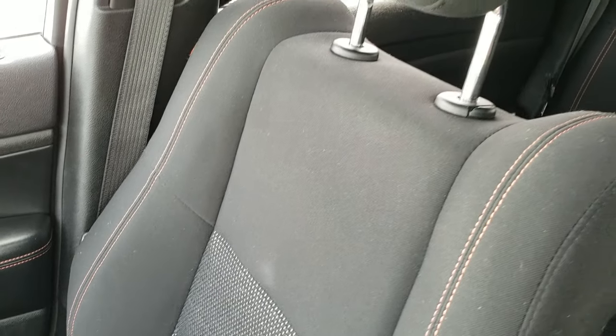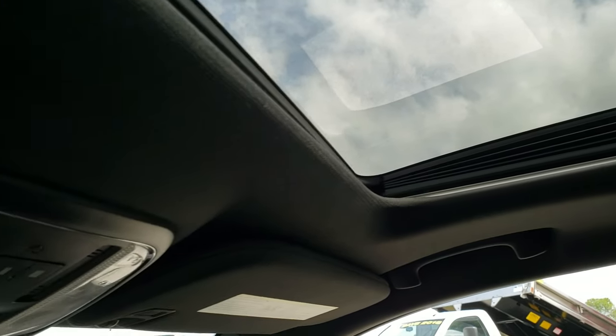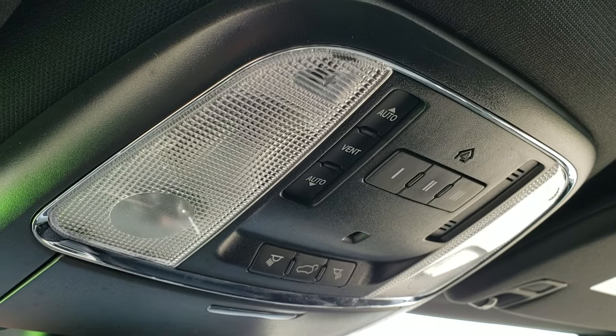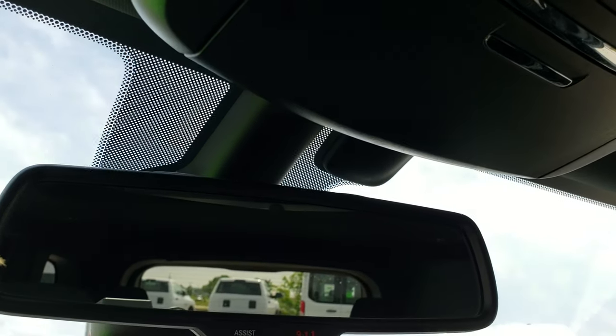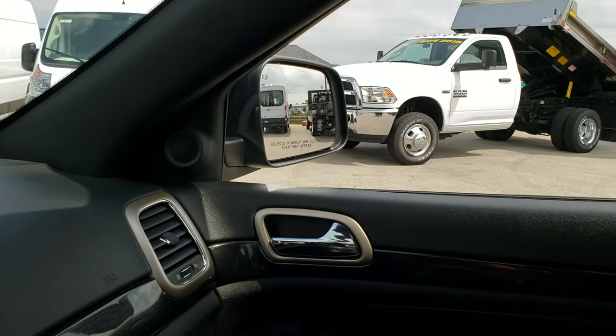The passenger seat and floor mat are in very nice condition. This Jeep has never been smoked in — it smells very clean — and it does have the power sunroof. There are HomeLink buttons for your garage door, security systems, and lighting systems, plus map lights. The 911 and assist buttons are in the mirror, and those are features you never have to pay a subscription for.